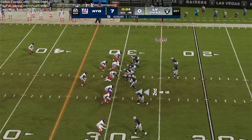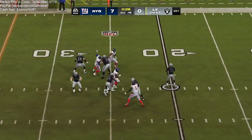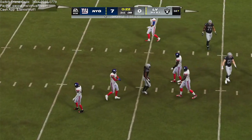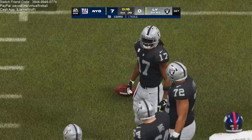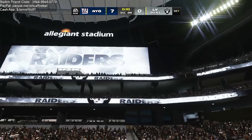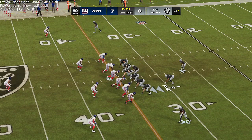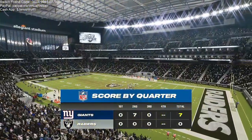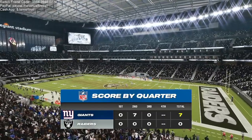Second and six just inside the 30. Now Garoppolo — he gets this to Davante Adams. Will be a gain of five and that will bring up third and one. They're not going to get to the line to run another play, so we will switch ends as the third quarter has come to a close. You are watching the NFL on EA Sports.